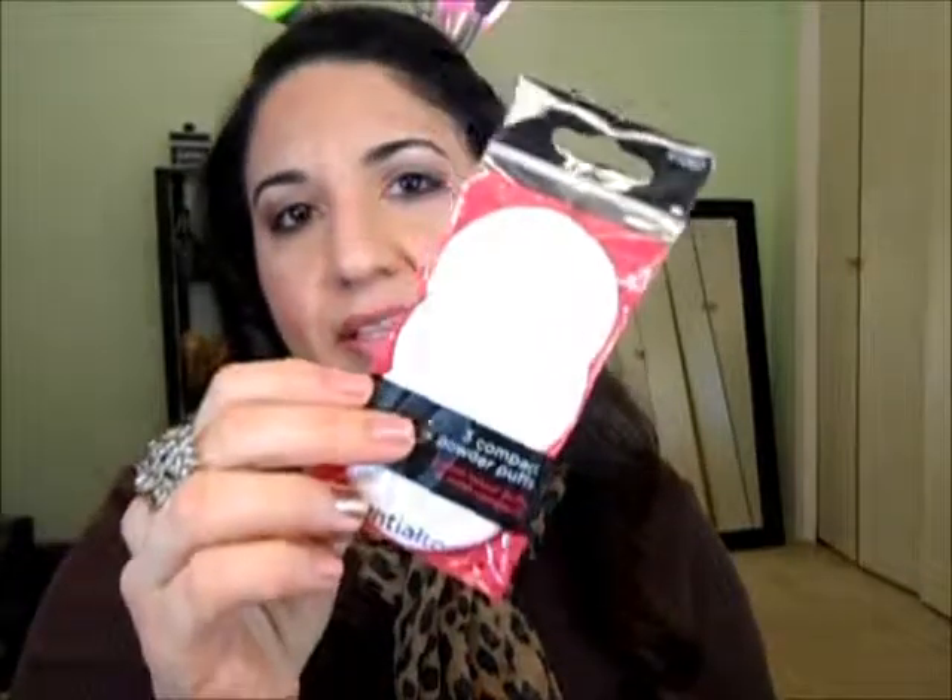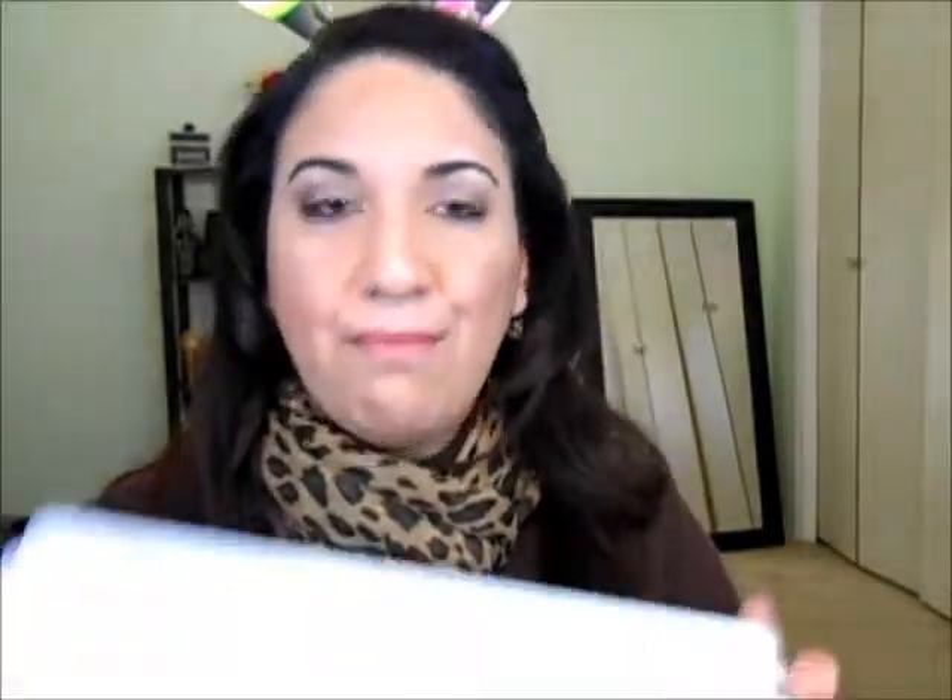I went to Walmart for groceries and also got tweezers, a set of three compact powder puffs, and some organizers for more of my products because the collection is growing, girls, you don't believe it. I also went to Target and I'm into that baked kick — baked eyeshadows and baked blushes.